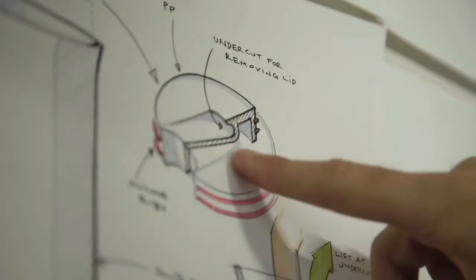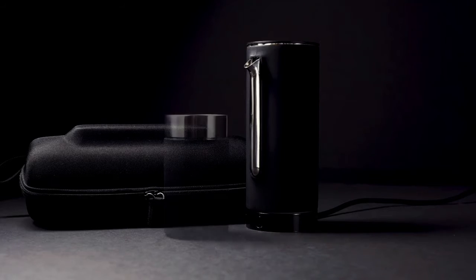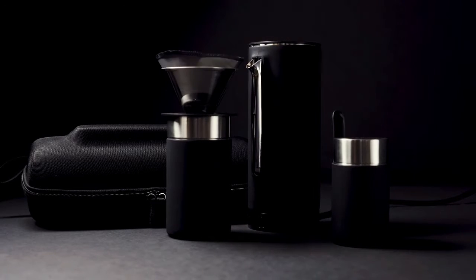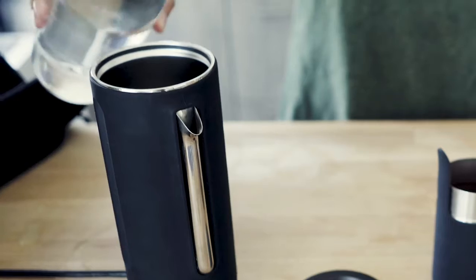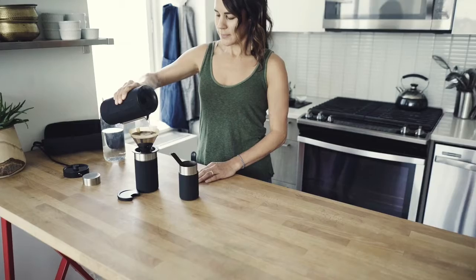Multiple design innovations make our kit extremely packable and portable. From a source for hot water, to a container for your beans, to a travel mug — we covered everything. As long as you have access to water and electricity, you can make barista-quality coffee anywhere you go.